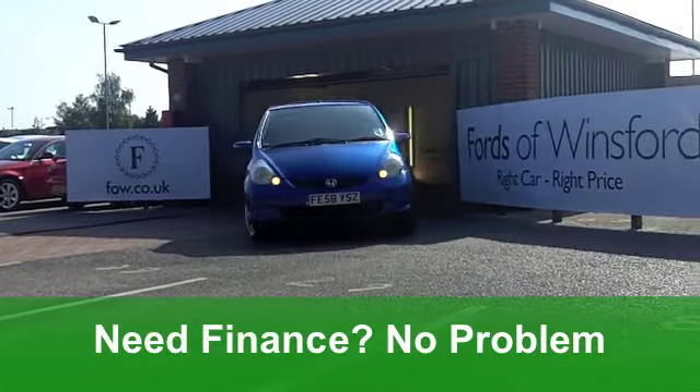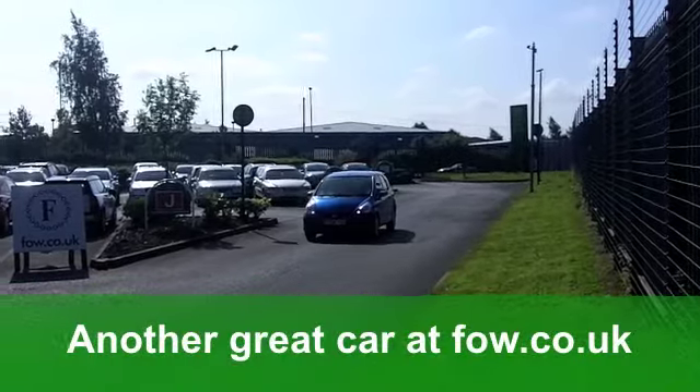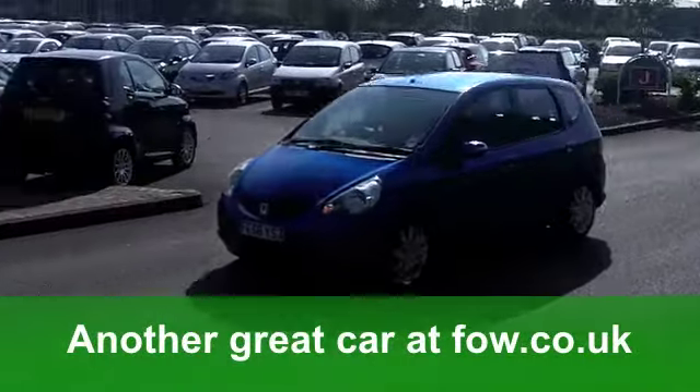You've got remote central locking, a really smart cloth interior, not to mention those lovely alloys. Oh, they're nice. You also get a CD player to keep you even more entertained on the move.